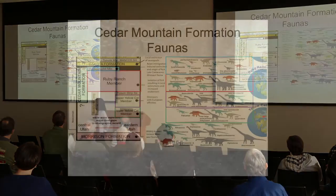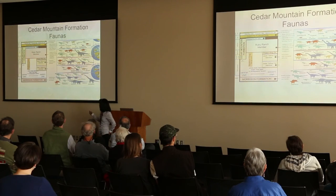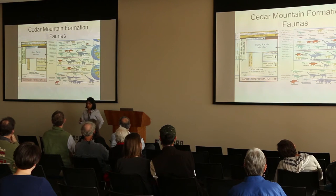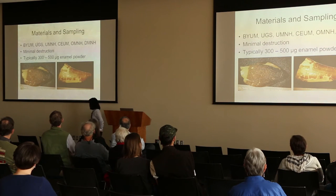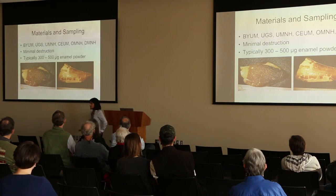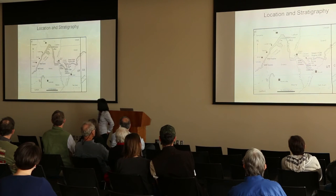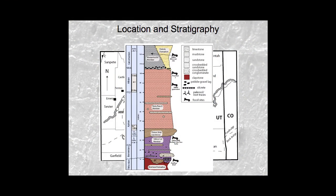To do this study, I looked at fauna from the Cedar Mountain Formation. I separated these into four main groups: the lower Yellow Cat member, which is the oldest; upper Yellow Cat; the Ruby Ranch; and then the Mussentuchit, which is some of the stuff that Lindsey was talking about earlier. I borrowed materials graciously from BYU, this institution here at the university, the Utah Museum of Natural History, the College of Eastern Utah — now Utah State — Oklahoma, and the Denver Museum. A lot of this material is from Grand County and Emory County.